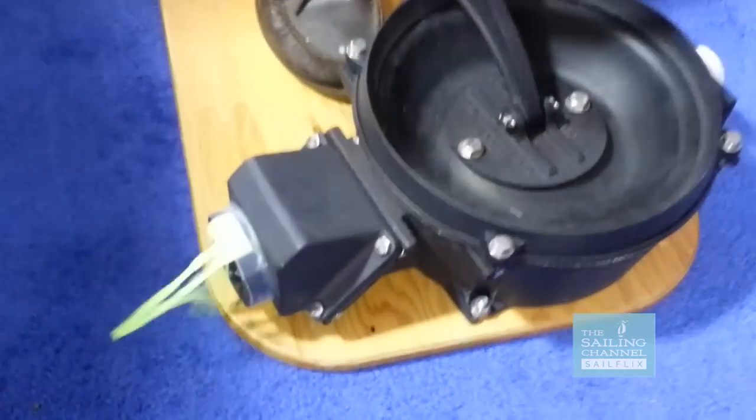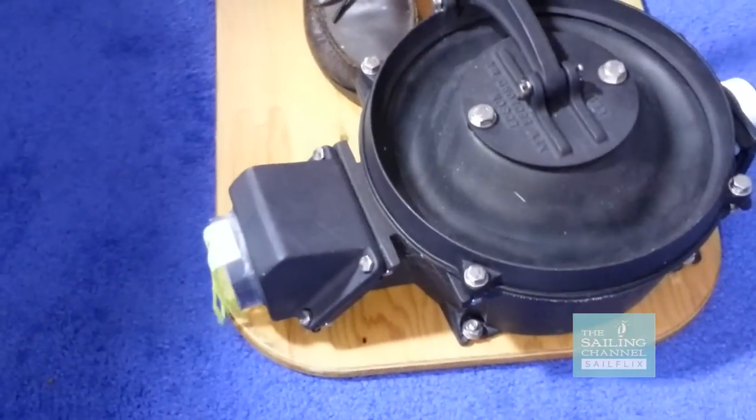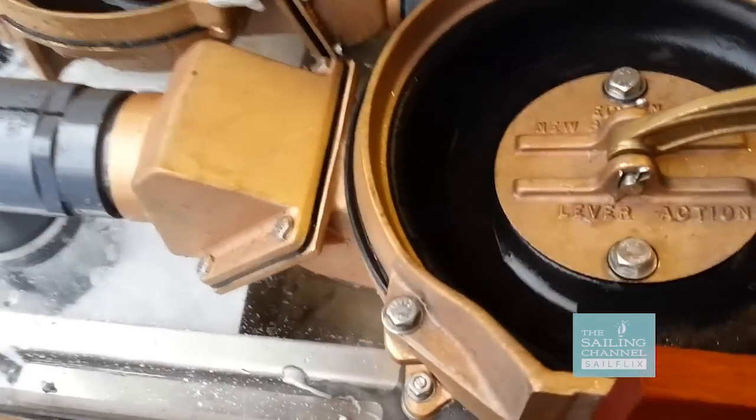The Edson pump is the number one pump in the world. One of the biggest and most important things is it has a two-and-a-half inch intake and two-and-a-half inch discharge, and you don't need a bilge strainer. You just put two small bolts through the intake pipe forming an X to keep big things out. The small garbage gets sucked right through the pump and over the side — so you don't have trouble keeping strainer boxes clear. The Edson pump is first; there is no second.